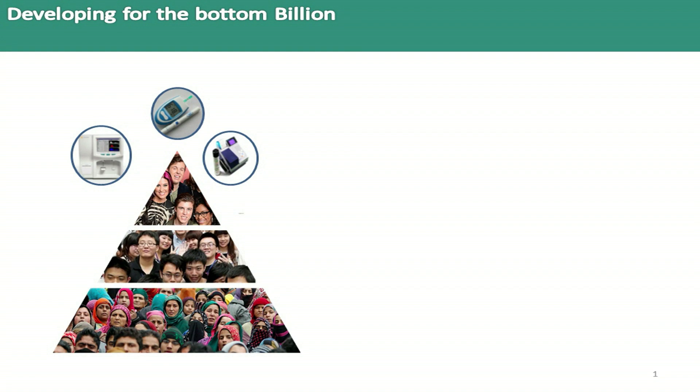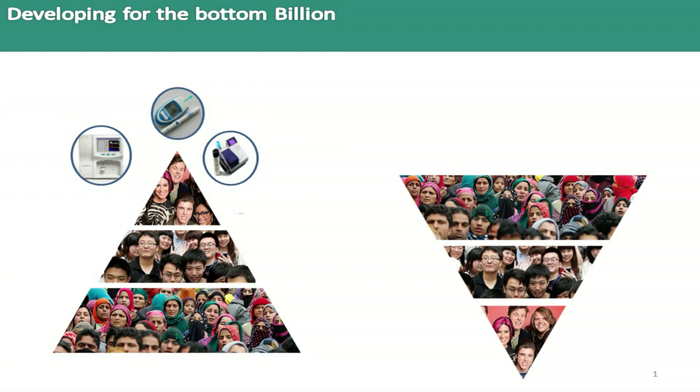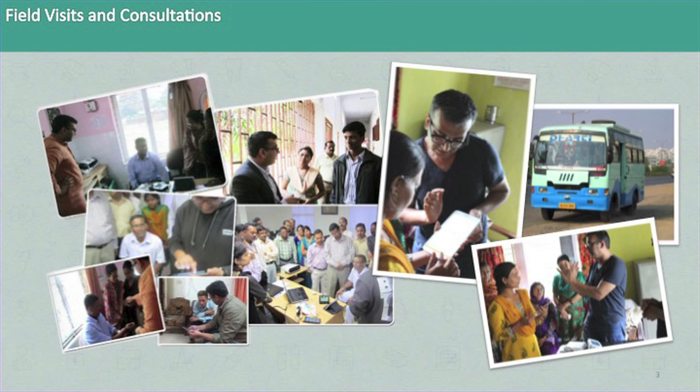Most medical devices and diagnostics are made for the top 1% of the world's population, and we in India just adopt them and wait for them to get cheaper for all of us to afford. India can't afford that. So what we ended up saying is: why don't we start developing for the bottom billion? And that was the basic dream with which I came back to India in 2011.